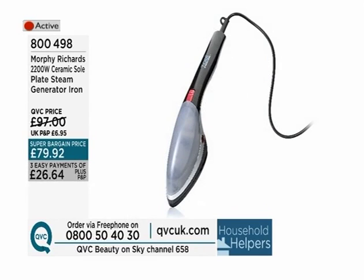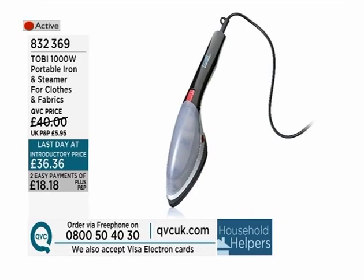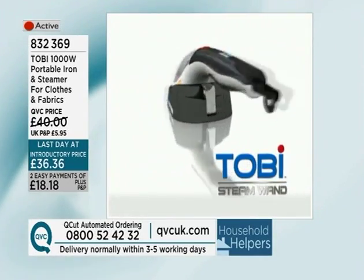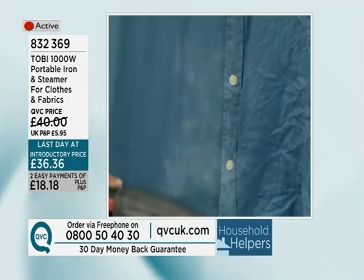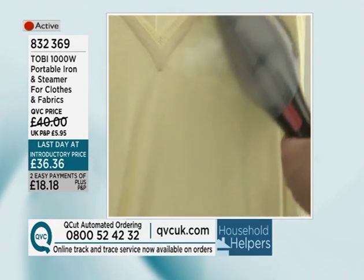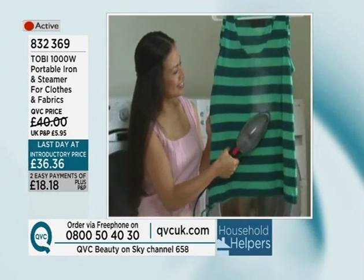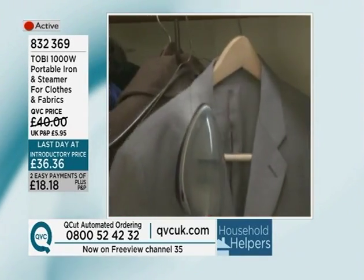Phil Parker will also be back with another great name when it comes to steaming — that's Toby. This is the 1,000-watt portable iron, a great little steamer for clothes, fabrics, curtains, all sorts of things. Another item at the last introductory price — the last day today. £36.36 is that introductory price, two EasyPayments of £18.18 plus your P&P. It gives you the opportunity to take creases out of clothes — I unpacked summer shirts that had been folded away, all clean but all creased, and this would be a great way of dropping those creases out.